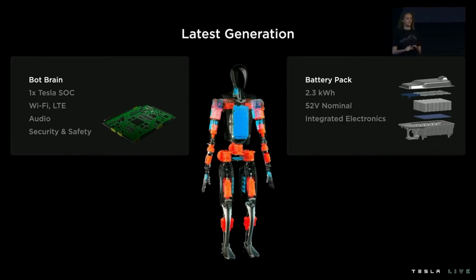To support communications, it's equipped with wireless connectivity as well as audio support. It also has hardware-level security features, which are important to protect both the robot and the people around the robot.